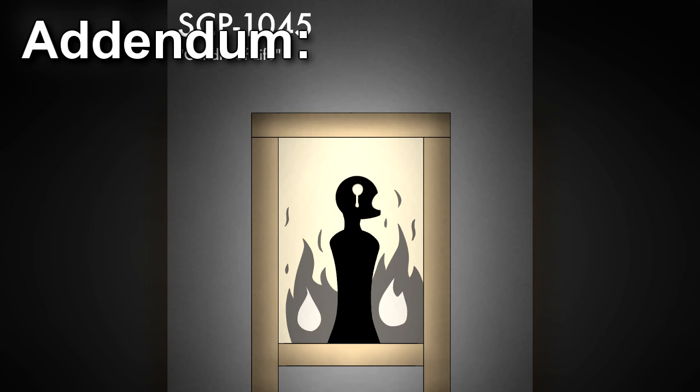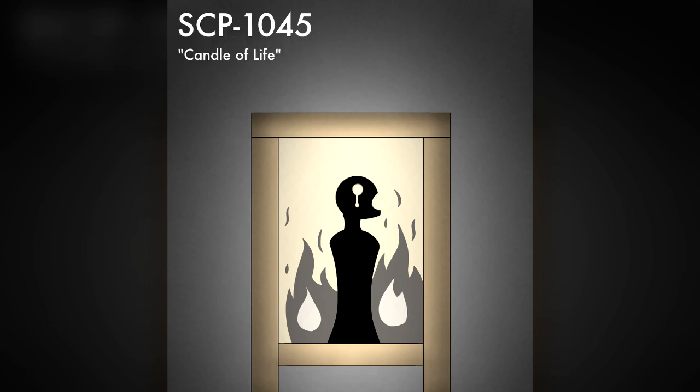Testing has revealed that burning scented candles produce shadows of different figures. In addition, burning a scented candle allows the shadows to emit sound. The volume of the sound is dependent on the strength of the scent. To date, all shadows have only produced incoherent screams.